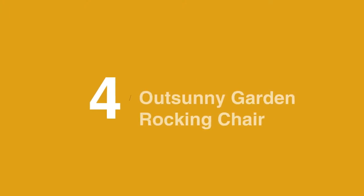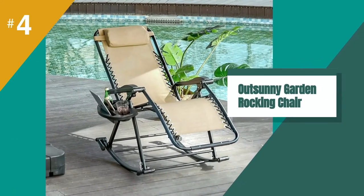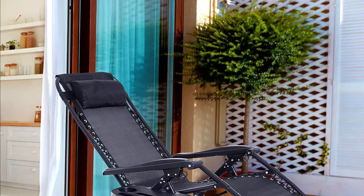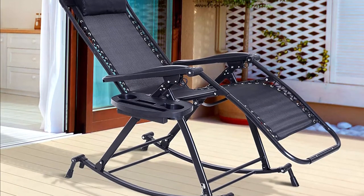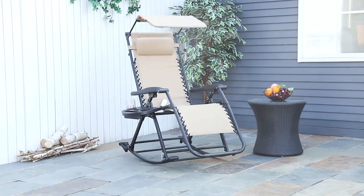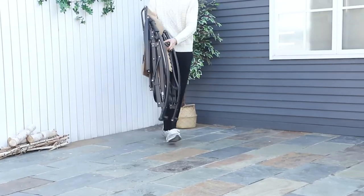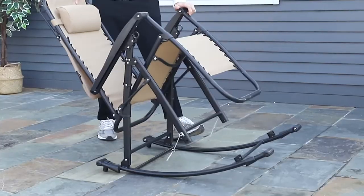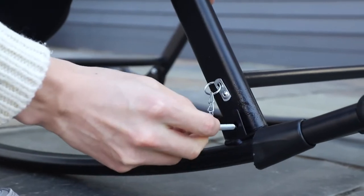In at number 4 is the OutSunny Garden Rocking Chair. This is a folding chair, so it needs no assembly. It folds thin, but it remains large in two dimensions. The chair combines rocking, zero-gravity design, reclining feature, and a footrest in one single construction, and this is what makes it unique. There is a locking mechanism underneath the armrests to fix the chair in the desired position. You can adjust the backrest at many different angles.